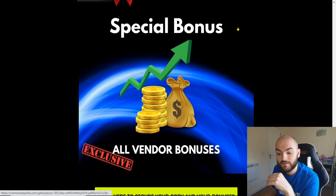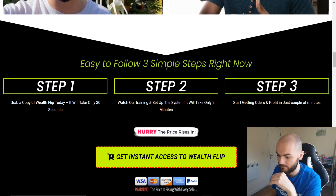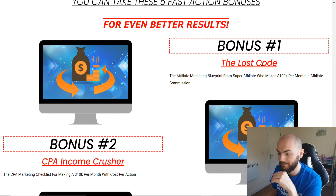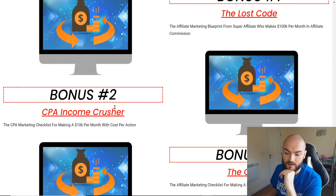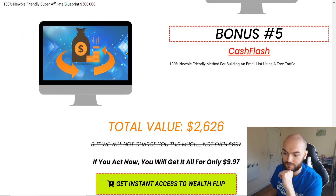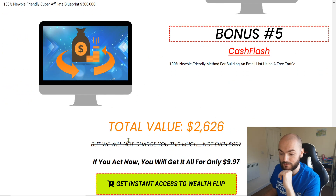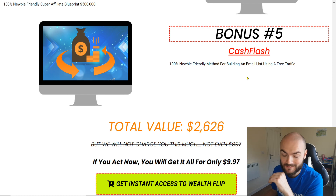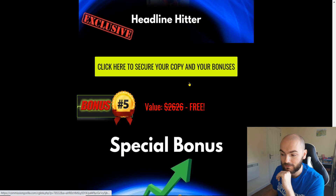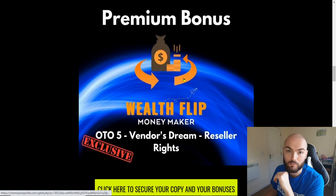Number five is all the vendor bonuses. If I just quickly click through here onto the sales page and go down to the bottom, there are the bonuses here: you get the Lost Code, CPA Income Crusher, the Clones, Commission Blueprint, and Cash Flash. That's one of Sabine's previous launches, so you'll be getting that included. So quite a few — you'll be getting over $2,626 worth of bonuses. And don't forget, with my bonus included you'll get the upgrade straight away, as that's our number one bonus.